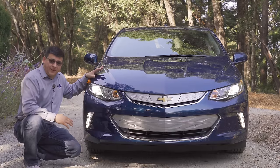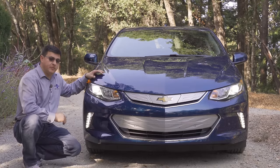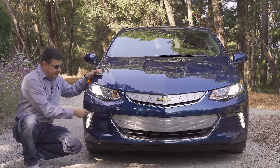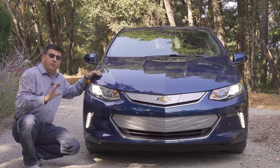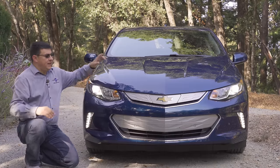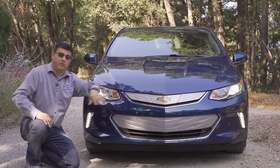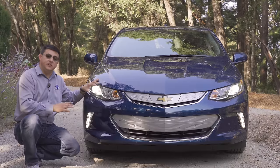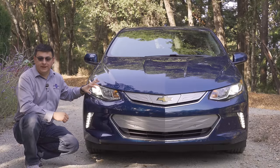Up front we find an overall angular design that is similar to other Chevy products in America. We have LED headlamps and LED accent strips at the bottom of the bumper. One of the big changes since this generation launched is that behind the Chevy logo we now have a radar adaptive cruise control sensor that wasn't available initially, but you can now get it in the 2019 model.